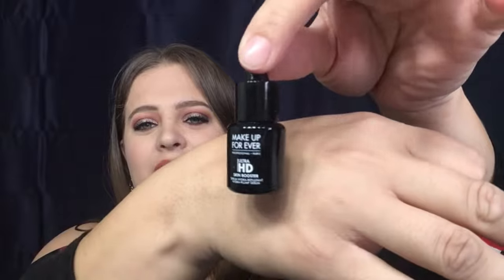Next we have the Make Up For Ever Ultra HD Skin Booster — it's a serum. Let me open this up. It says: 'Use alone or mixed with your foundation or primer to boost comfort and hydration.' This is the sample size that I got — a nice little sample size. I've never actually tried a skin booster before. I wonder what it smells like — it smells all right. I'll have to read a little more about that in just a moment.